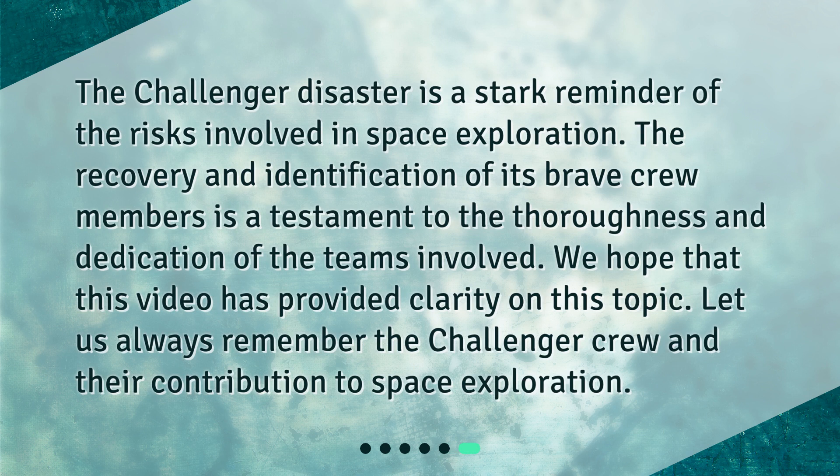The Challenger disaster is a stark reminder of the risks involved in space exploration. The recovery and identification of its brave crew members is a testament to the thoroughness and dedication of the teams involved. We hope that this video has provided clarity on this topic. Let us always remember the Challenger crew and their contribution to space exploration.